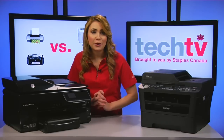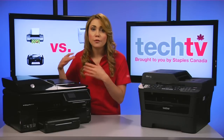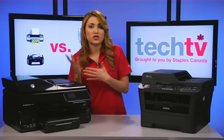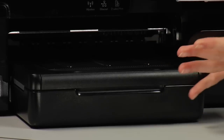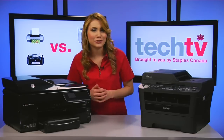Third is paper handling. Inkjets are designed for small office or home users with lower capacity input trays of 50 to 150 sheets. For office use, look for a model that has a 150 to 250 sheet main tray and a standard or optional second tray.